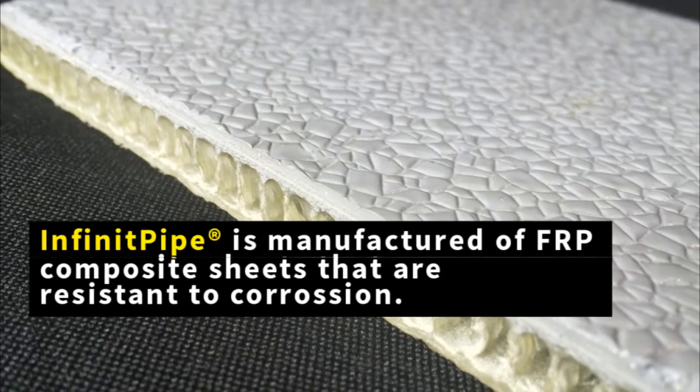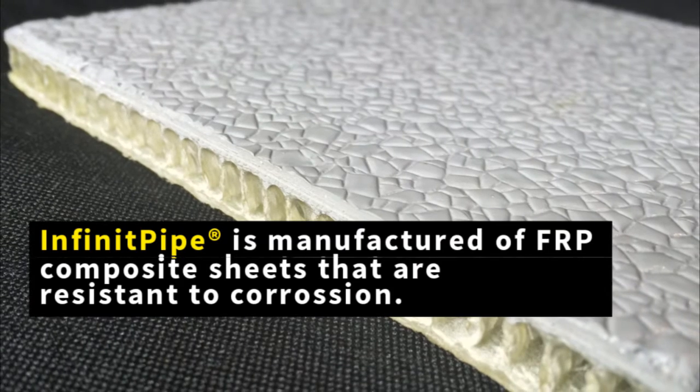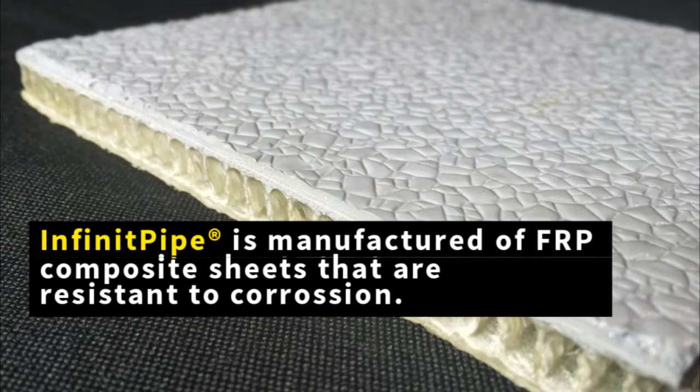This is where we have developed a new technology called Infinite Pipe, which is a pipe that is manufactured on-site to any diameter that the client wants, with no joints and out of a material that will not corrode. Infinite Pipe is manufactured with fiber-reinforced polymer, or FRP, composite sheets that are corrosion-resistant.